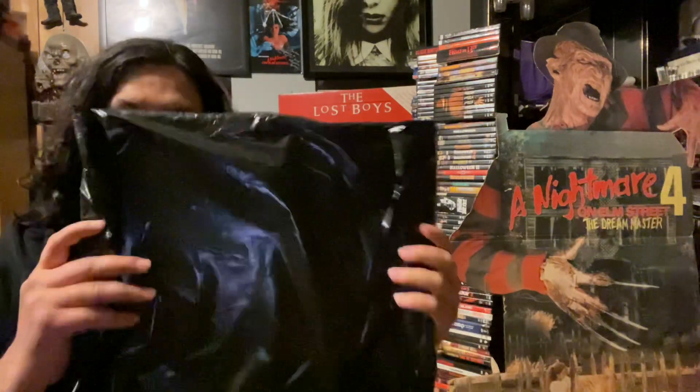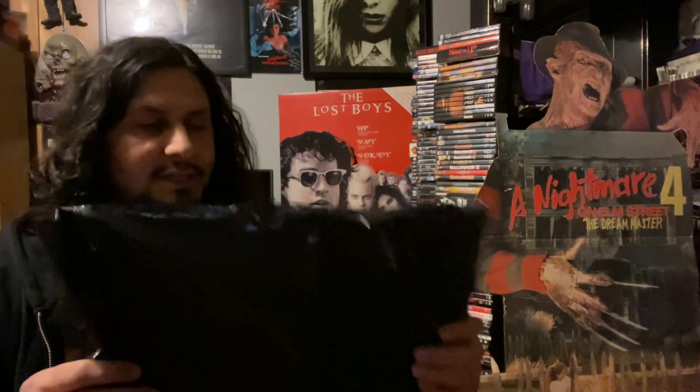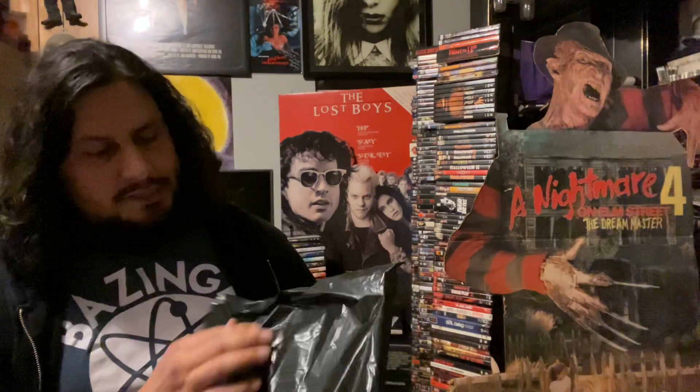Hey everybody, welcome back for another quick little video. I'm gonna keep this one short and sweet. I purchased some stuff online a while back — actually they were pre-orders — but they finally showed up and I'm excited to show them to you guys. The first one is from Creeporama, which I saved for last, and the other is from Theater of Creeps, a cool little company I found on Instagram. I started buying a couple things from them recently, so let's get started.